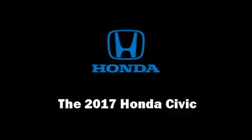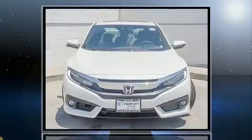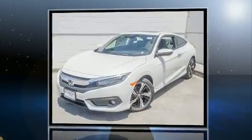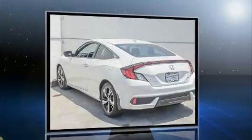Come test drive this 2017 Honda Civic. This two-door, five-passenger coupe is ready to drive off the showroom floor. Honda made sure to keep road handling and sportiness at the top of its priority list.